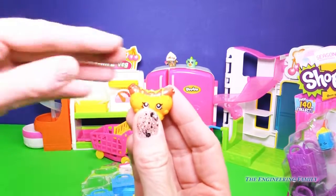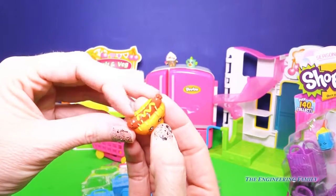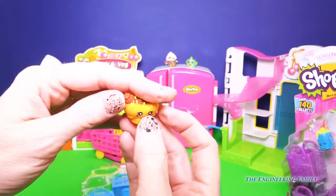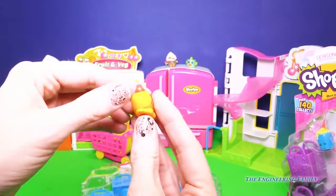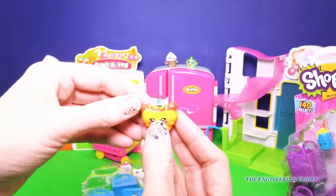Next we have Frankfurter. Look at Frankfurter! We have some relish on top and it looks like a yummy sesame bun. Look at how cute this one is, I love it. So I'm going to go ahead and put Frankfurter down here.